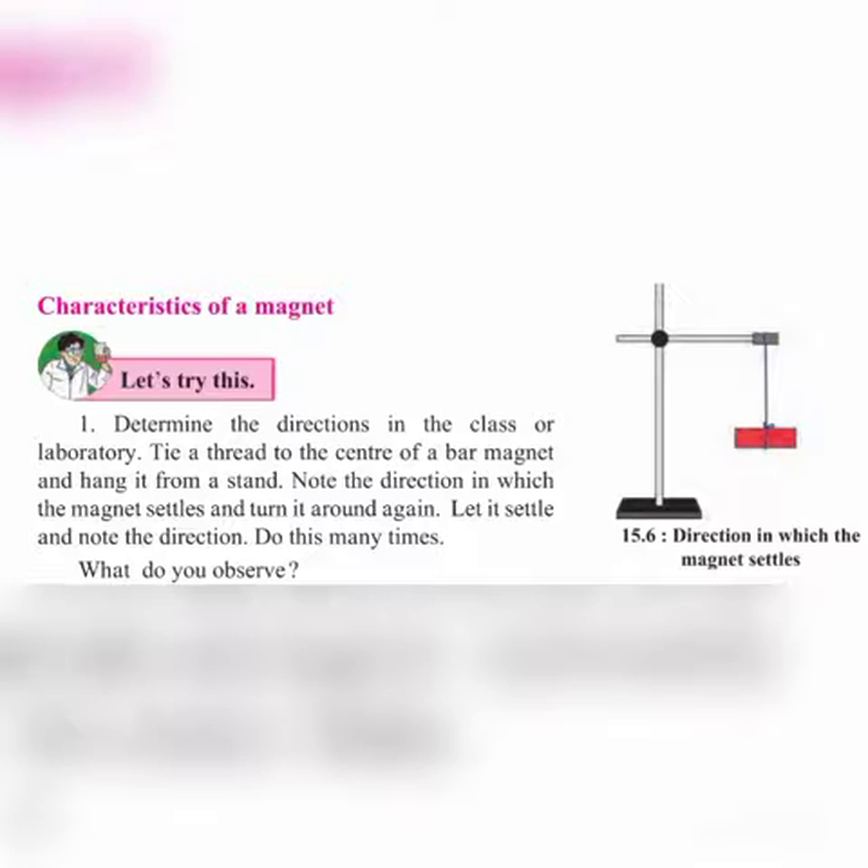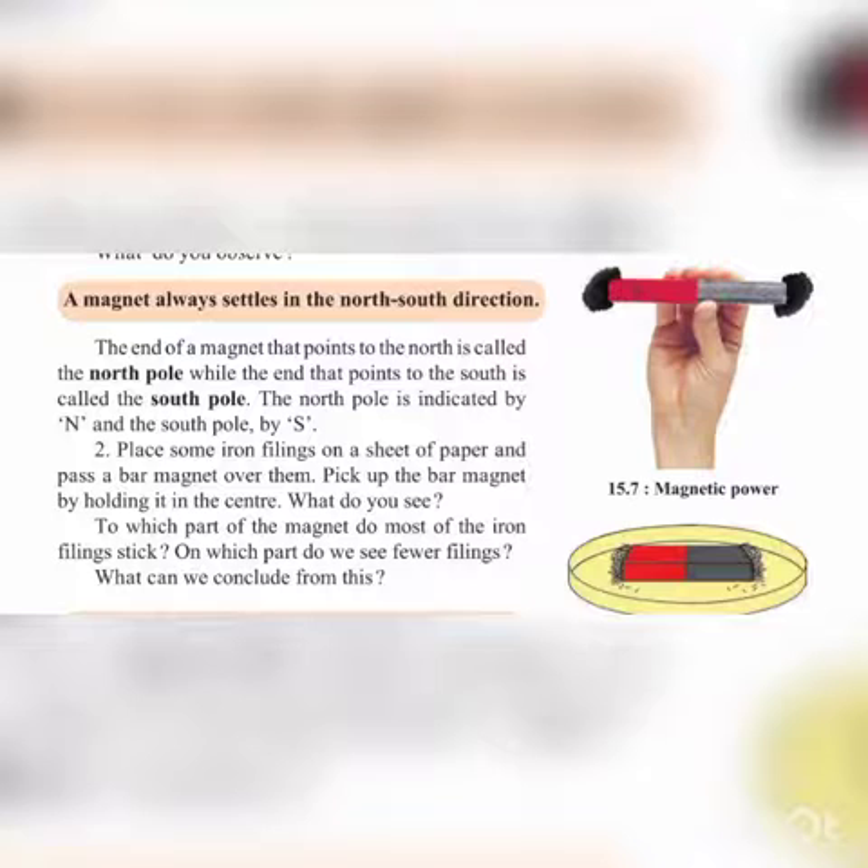A magnet always settles in the north and south direction. The end of the magnet that points to the north is called the north pole, while the end that points to the south is called the south pole. The north pole is indicated by N and the south pole is indicated by S.